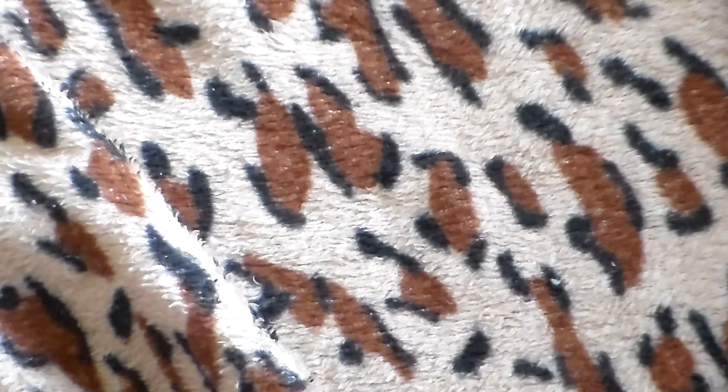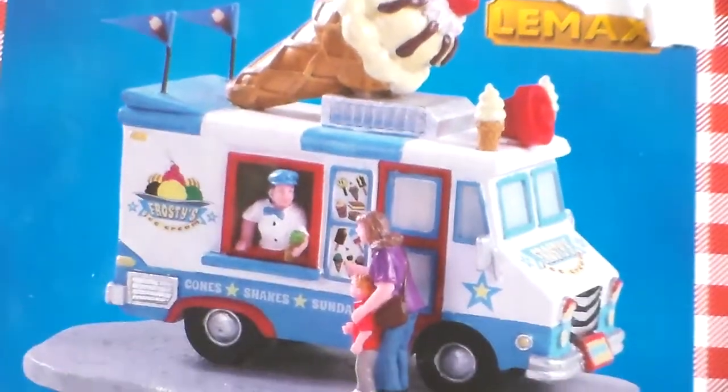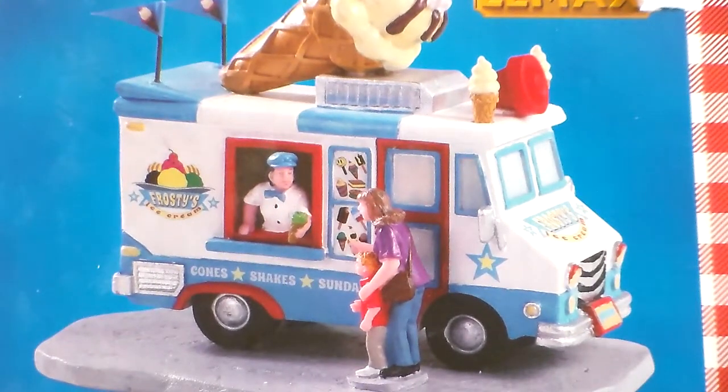This is the main thing that I saw that I wanted: a Lemax ice cream truck. So not bad for four dollars — I like everything, everything's usable and everything's good. Thanks for watching, don't forget to hit the subscribe button and give a thumbs up.